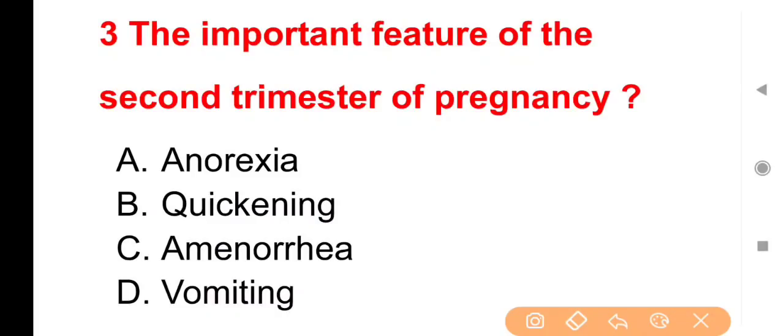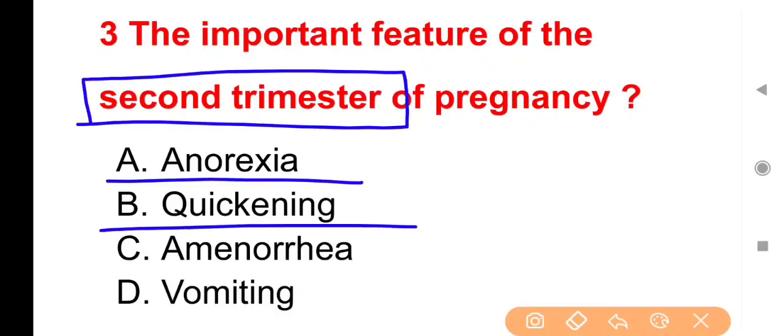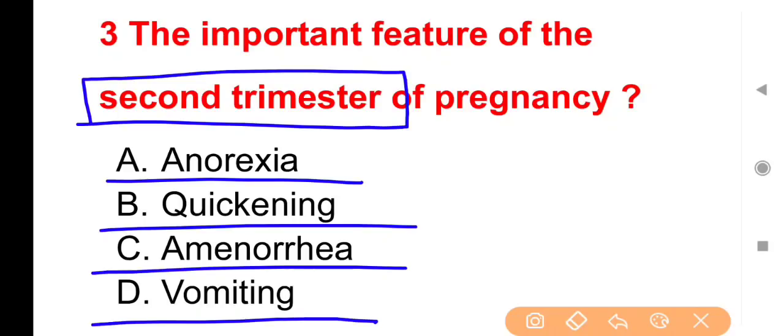Next question: The important feature of second trimester of pregnancy is — pregnancy के second trimester का सबसे important feature कौन सा होता है? Options: Anorexia, Quickening, Amenorrhea या Vomiting।